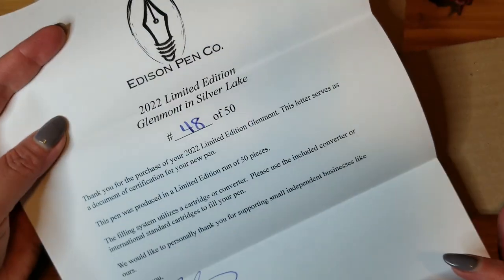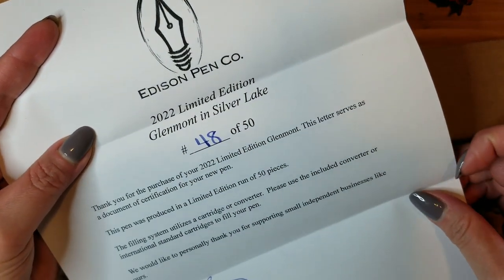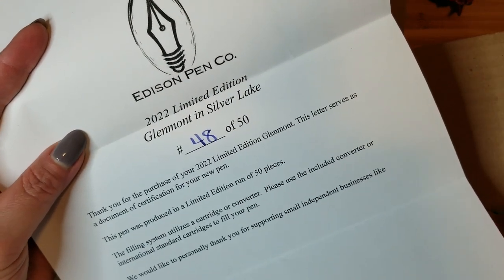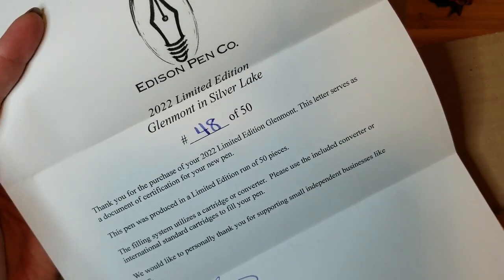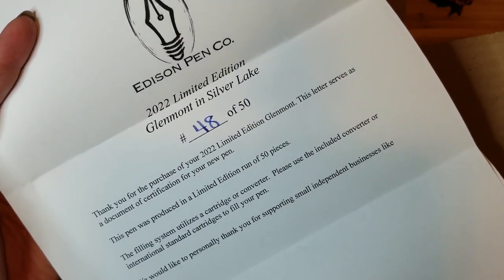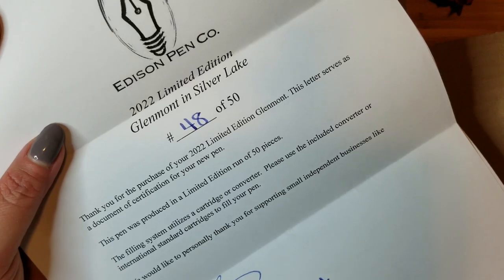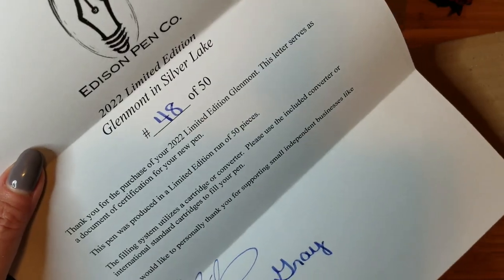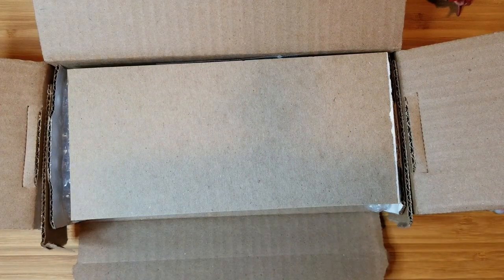You get this long letter — Edison Pen Company 2022 Limited Edition Glenmont in Silver Lake — and this is number 48 of 50. The letter serves as a document of certification. This pen was produced in a limited edition run of 50 pieces. The filling system utilizes a cartridge or converter — please use the included converter or international standard cartridges. Thank you for supporting small independent businesses. Signed, Brian and Andrea Gray.